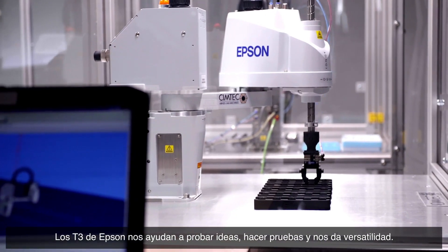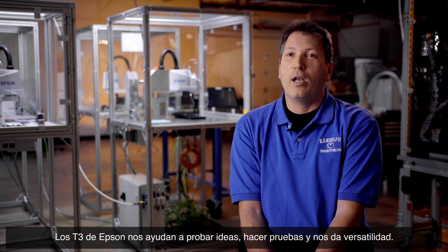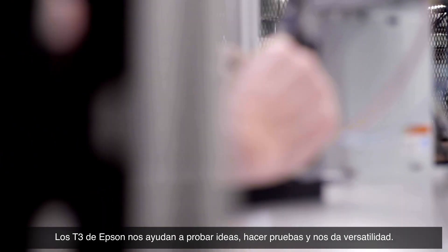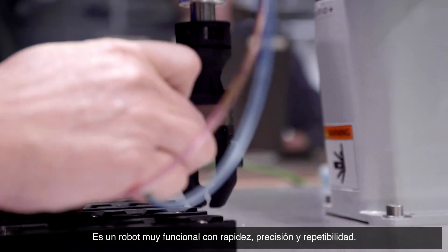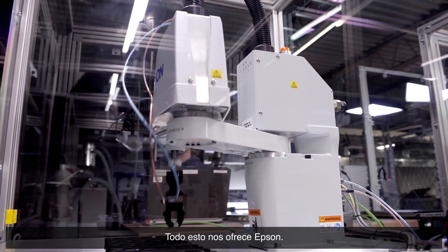The Epson T3 also allows us to have ideas, to test things, and we're not locked into one setup. It's a full-function robot — we can do a lot: speed, precision, and repeatability. Epson does that.